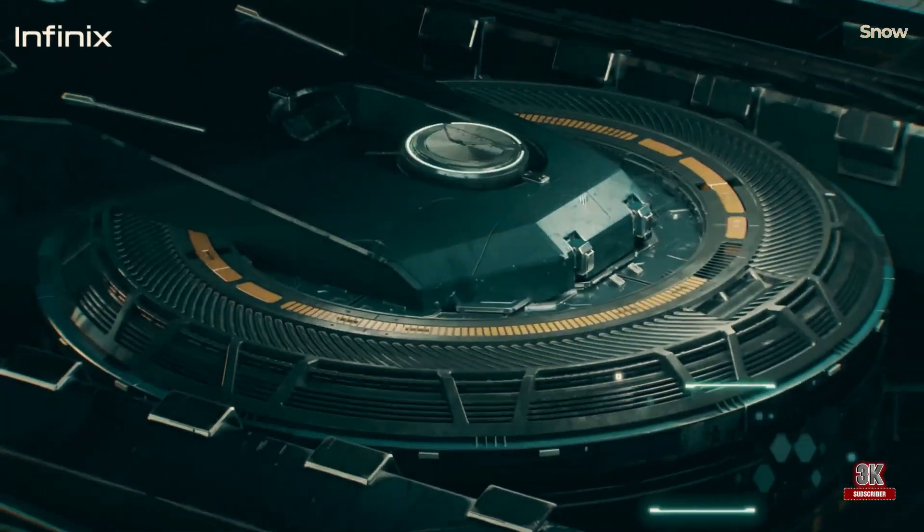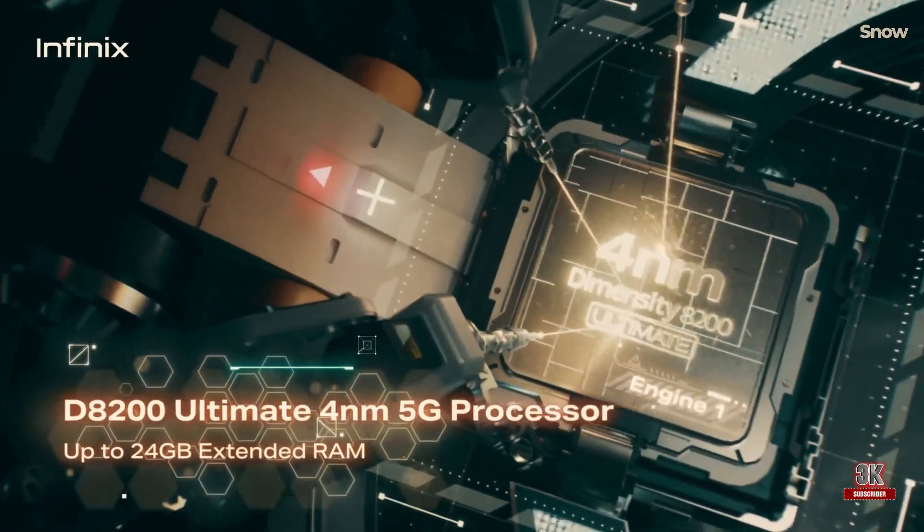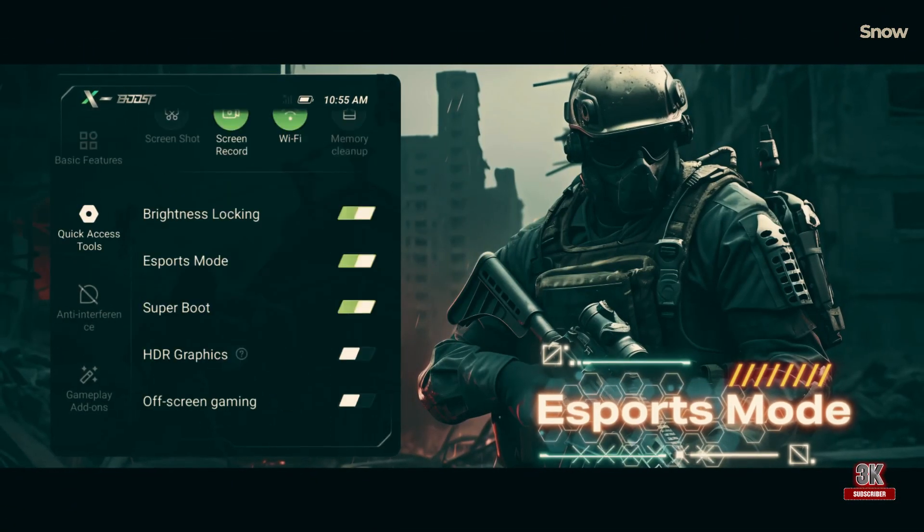However, if what you value are reliable performance, gaming aesthetics, and an intuitive software experience, the Infinix GT20 Pro is definitely worth considering.